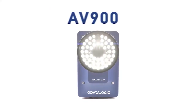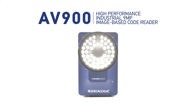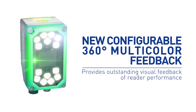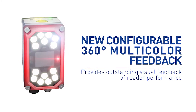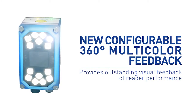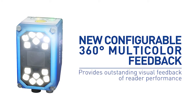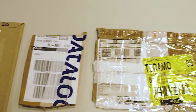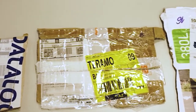New technology from Datalogic ensures barcodes are detected and decoded even under the toughest conditions. The new AV900, the industry's first 9-megapixel imaging barcode scanner, and the new Matrix320, the industry's first 16x9 aspect field of view, set a new standard for barcode detection. With these devices, high-speed detection, poorly printed codes, low contrast backgrounds and other problematic conditions are a thing of the past.